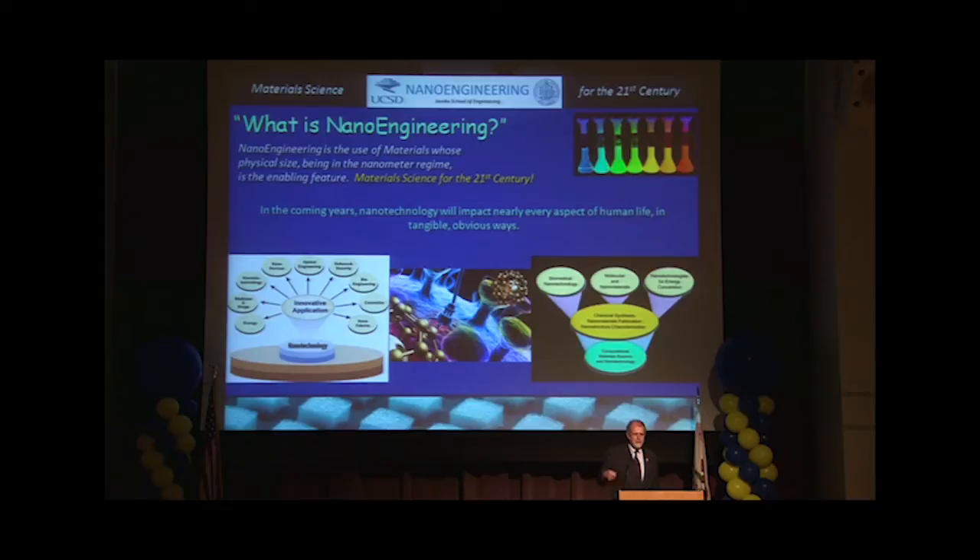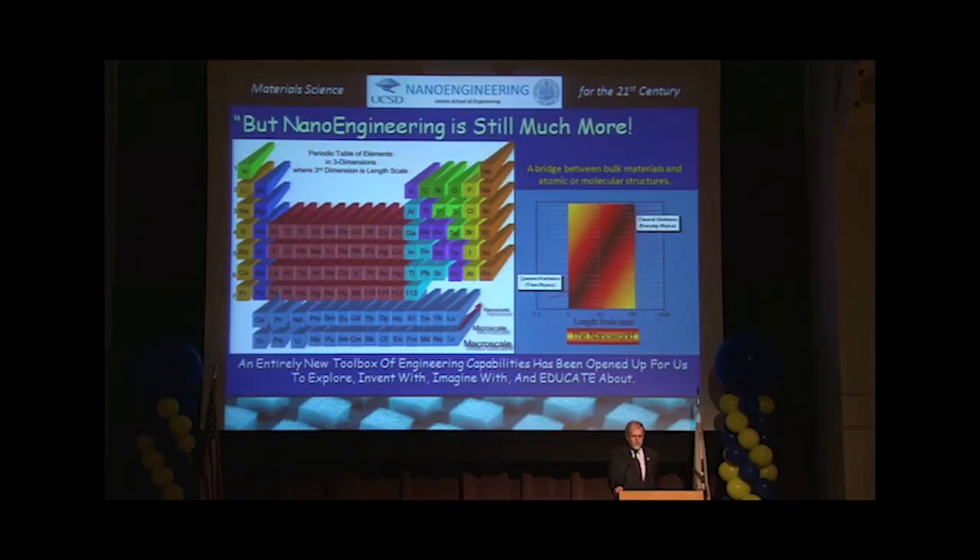The best way to look at it is when you look at your periodic table from chemistry — there's suddenly a third dimension added to the periodic table, namely the depth, and this is the scale of the material at which you're working.